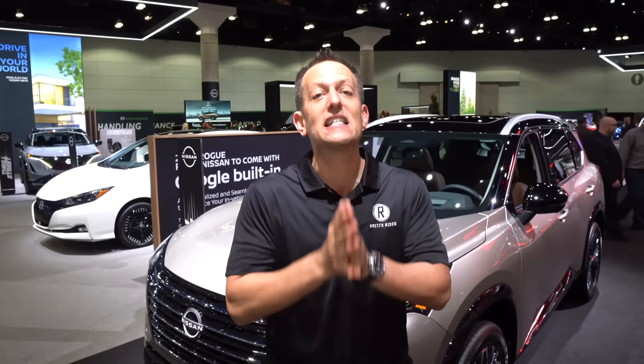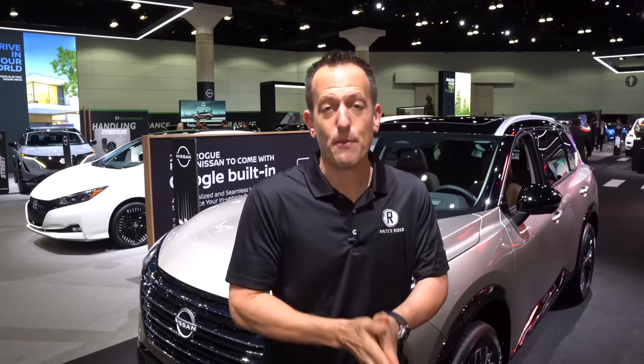Nissan really is putting pen to paper and proving that when they said they were coming out with changes, they weren't just fibbing — they weren't just flapping their gums. We've seen a lot of updates with the Rogue already, with its redesign, the new Ariya, the new Z, all of these different vehicles in their lineup getting changed. They don't want to just rest on their laurels.